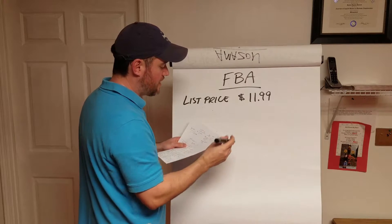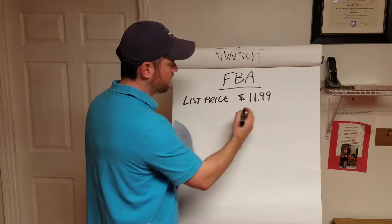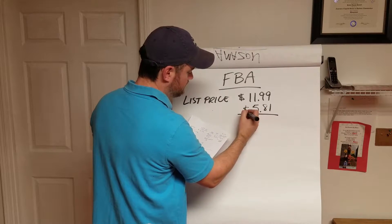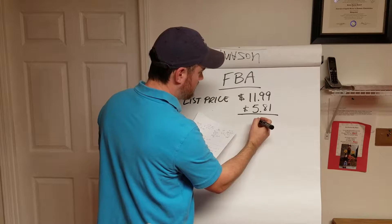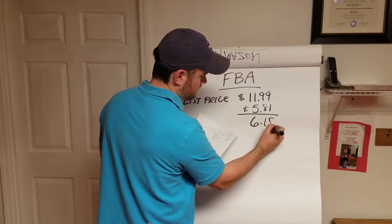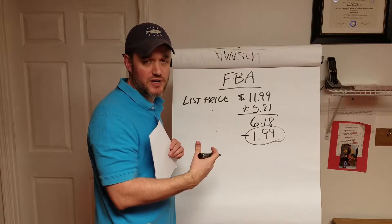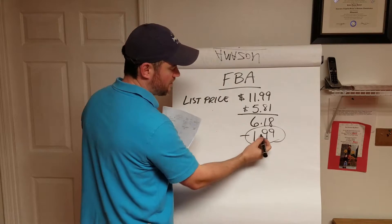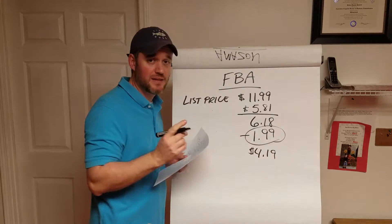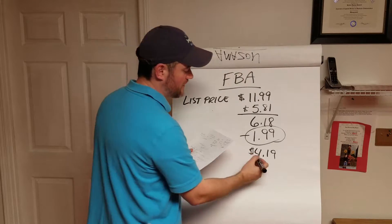So the retail price is $11.99. The FBA fee that they take — which includes all of the customer service fees, the packing, the pulling — is $5.81. That leaves me with $6.18. Then minus my cost for the actual product itself — the bag, the label, my ingredients, my labor, all of that — which is around $1.99. So I walk away with $4.19 per bag, a net profit of $4.19.